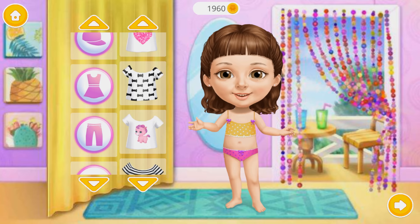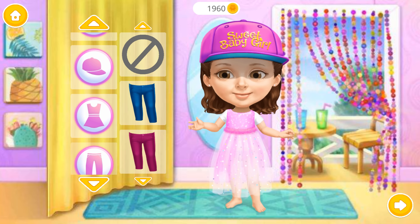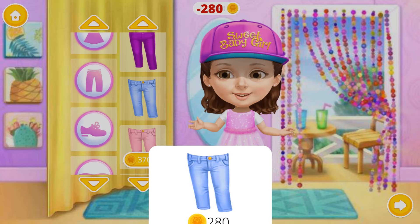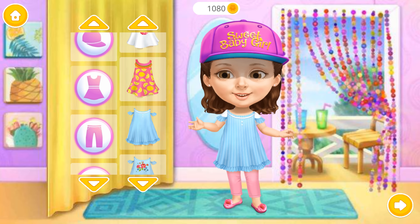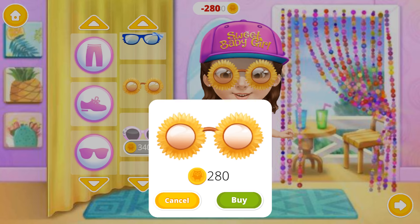Hi! Dress me up! Wow! Awesome! Lovely dress! This looks great! How cool! Yay! Wow! I look so beautiful! Thank you!